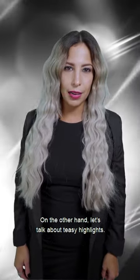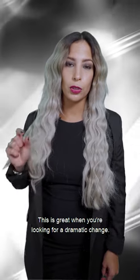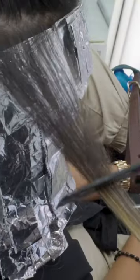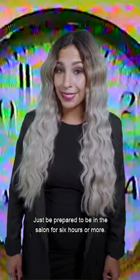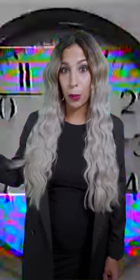On the other hand, let's talk about TC highlights. This is great when you're looking for a dramatic shine. If you're looking for hair like mine, this is the way to go — just be prepared to be in the salon for 6 hours or more.